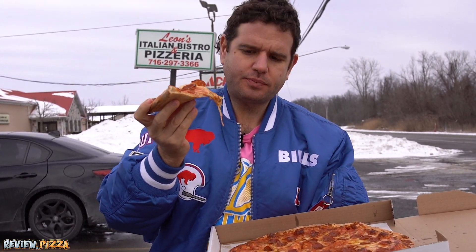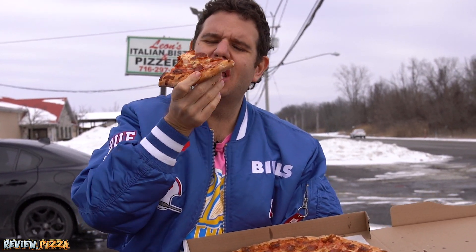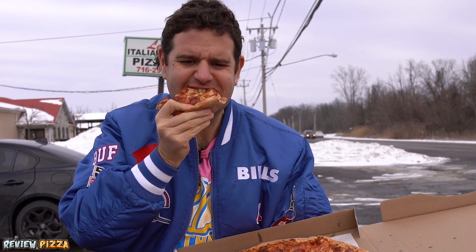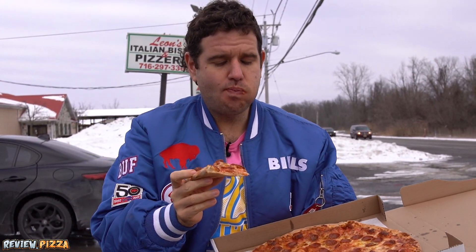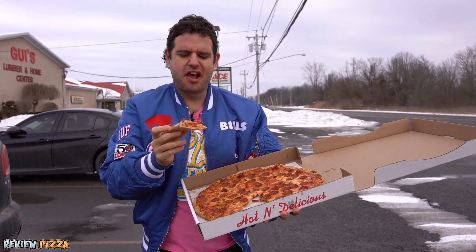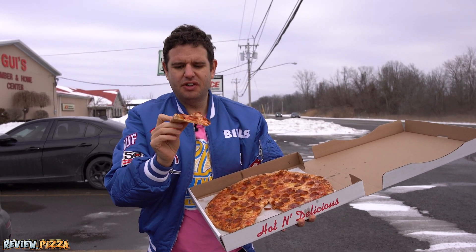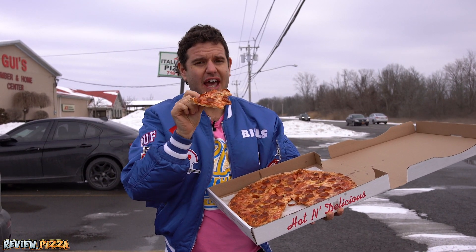Saucy. Thin crust. This one's a little bit more flimsy. I don't think I'll ever get over how good the cheese is over here in the United States of America compared to Canada.